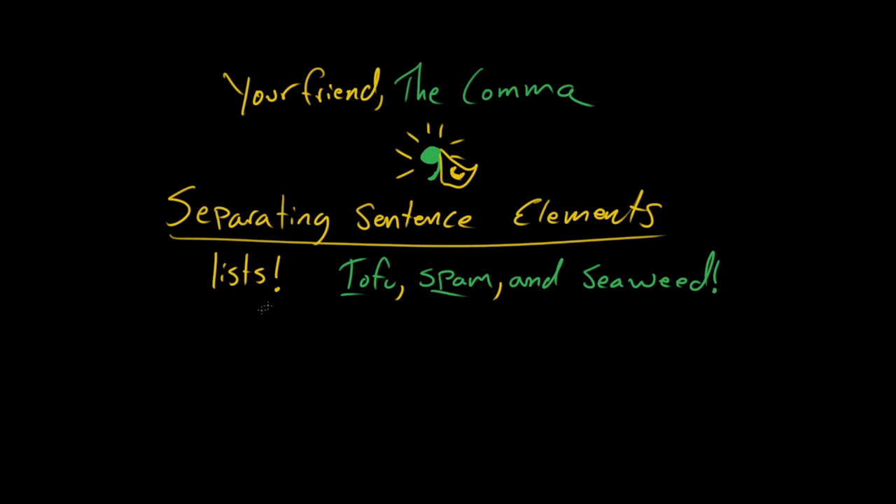Commas can also separate dates and times. So for example, here in the United States, National Blueberry Muffin Day is July 11th. And if we wanted to refer to a historical Blueberry Muffin Day, let's say July 11th, comma, 1981. Wow, it was the best muffin day ever — I wish I could have been around for that.